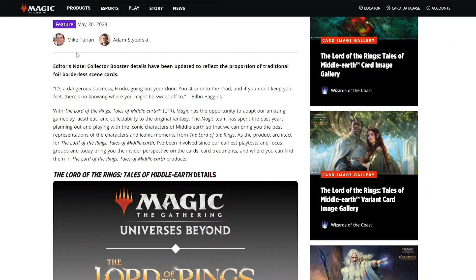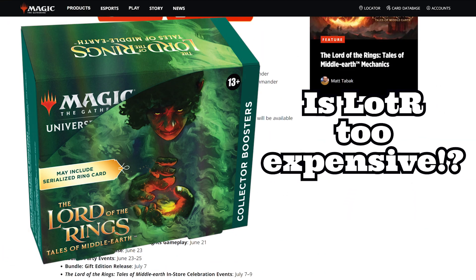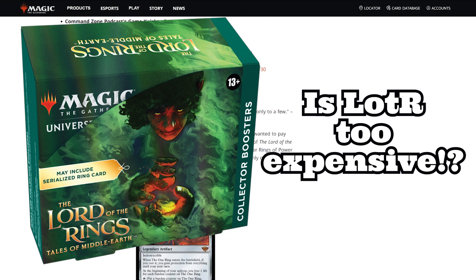Hey folks, my name is Jürgen aka Nerd and Proud of It, and destiny has brought you to my channel today to talk about if Lord of the Rings is too expensive or if the price is justified. I'm very curious what you think — I have a pretty strong opinion about it, but we're going to explore it within this video.